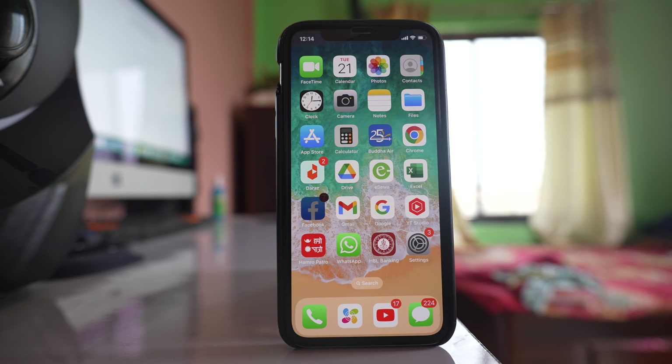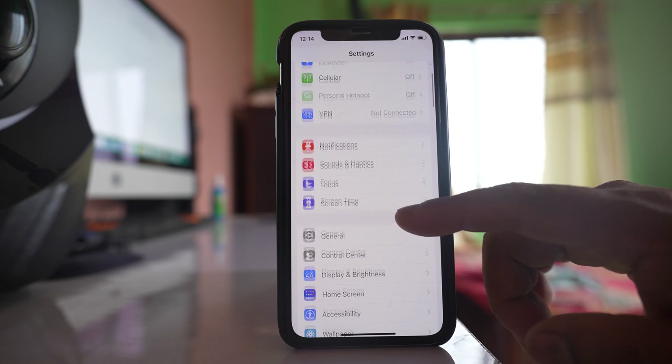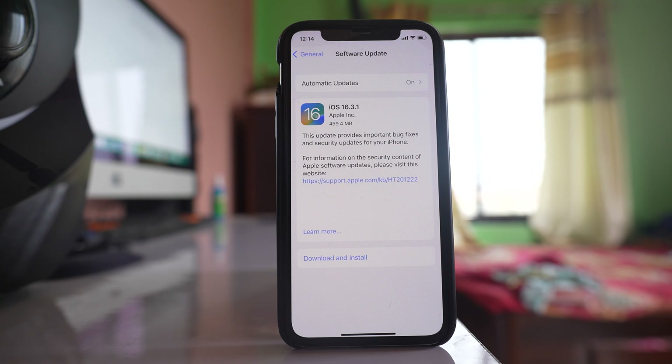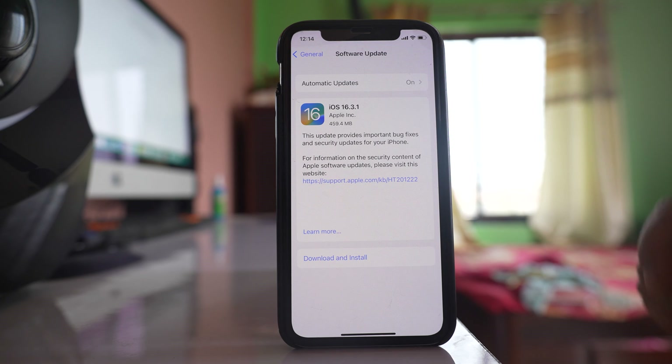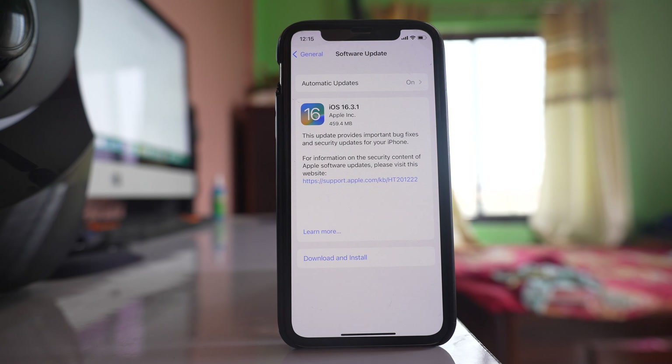The other thing you can do is update the iOS version installed on your iPhone. Go to Settings, go to General, go to Software Update and wait a few seconds to check if there is an update pending. For me there is an update pending which is 16.3.1, so I need to select Download and Install to update the iOS software. Sometimes updating the iOS software fixes the issue.